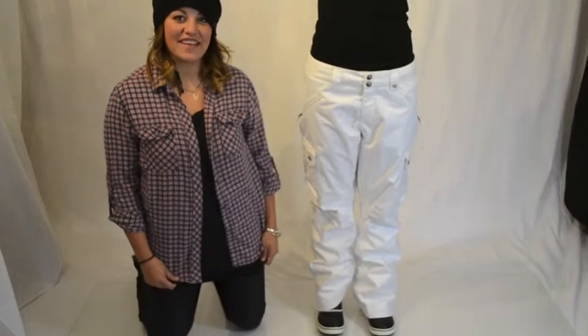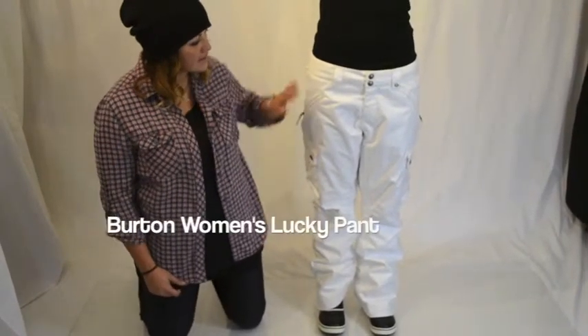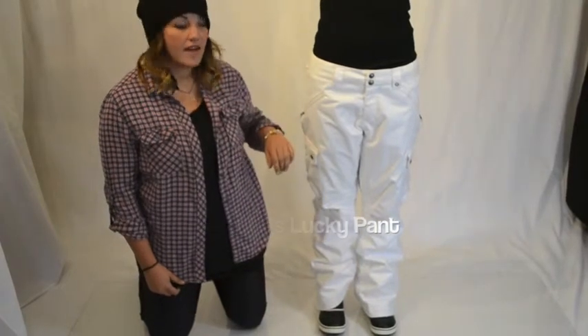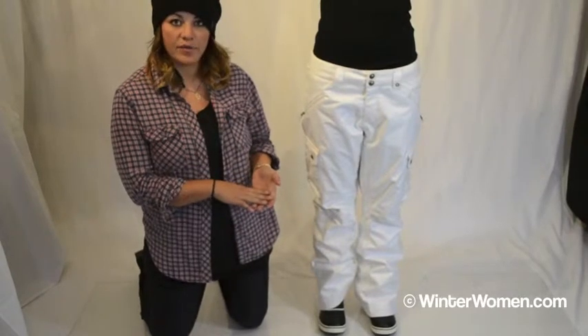Hi, I'm Leslie with Burton Snowboards and this is winterwomen.com. Morgan is wearing the Lucky Pant. It's our signature fit pant that comes in both regular, long, and short. It's a waterproof, breathable piece.